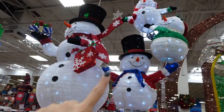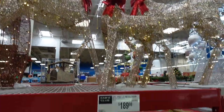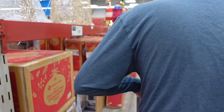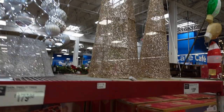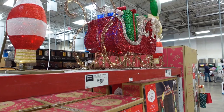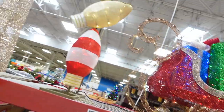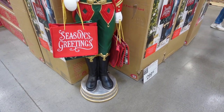They have this manger here for $199.98, and here is the nativity with the star on top. There's the snowman we're gonna get and the triple snowman. These reindeer up here are $189.98. They have that white Christmas tree over there for $179.98. Then they have these cone trees up here for $139.98, and the Santa sleigh here for $189.98.